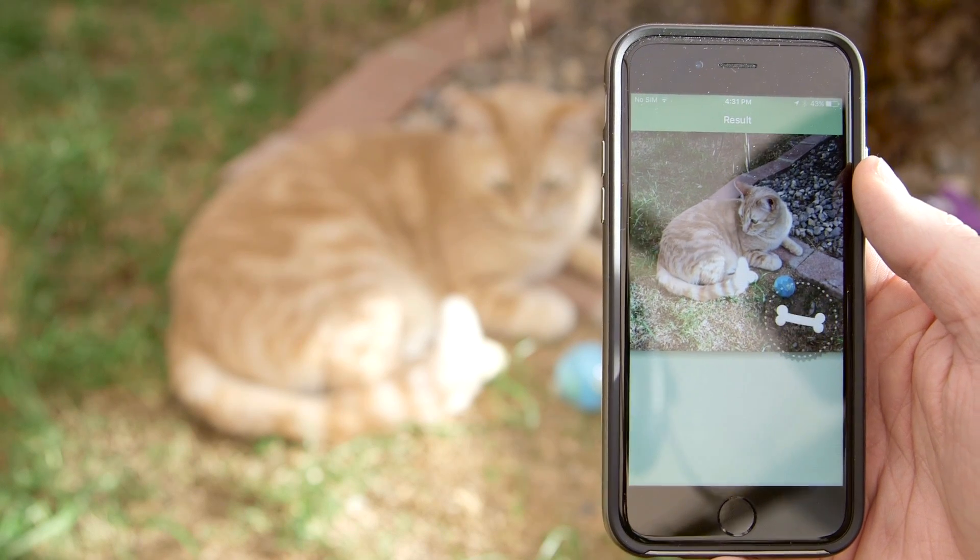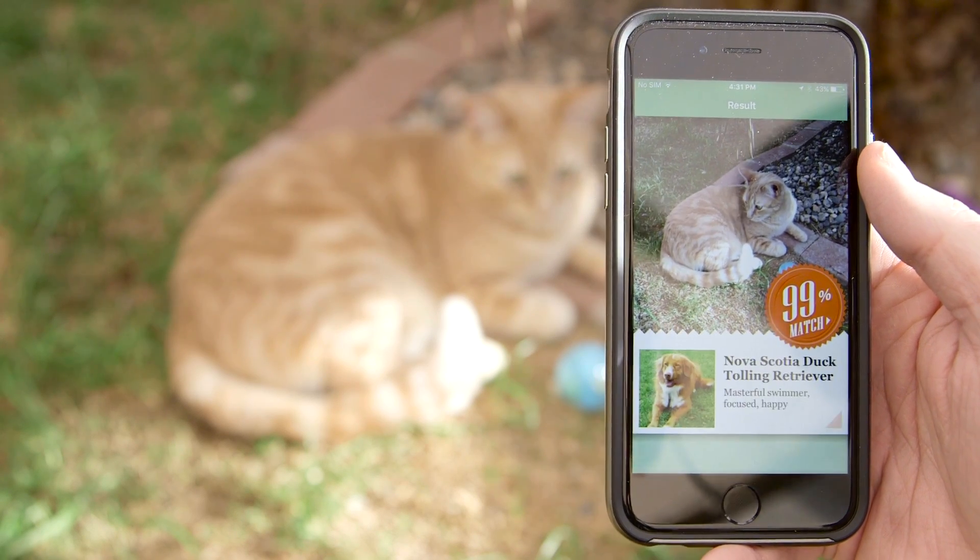Unfortunately, Fetch's identification prowess isn't always perfect, being straight up wrong quite often.